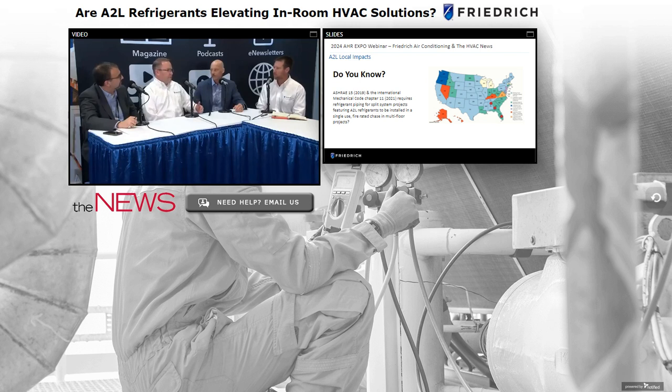Florida, Alabama, and Georgia are not only implementing the mechanical code but also now enforcing it. Cost goes up, labor goes up — everything goes up with this process. This is something I would reach out to your manufacturer about for more information, because it is going to impact a lot of this industry at the bottom-dollar level for consumers and developers.